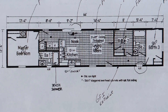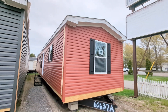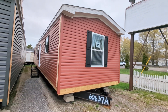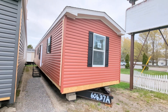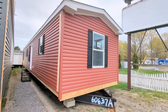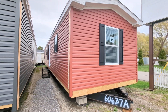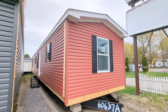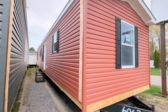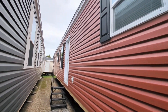Hello everyone, this is Nicholas with Owl Homes of Fredonia. Today we are checking out one of the latest additions to our lot — a single section home. It is 14 feet wide by 66 feet long, just under 900 square feet of living space. It is a three-bedroom, two-bathroom home and we're going to go inside and check this one out.